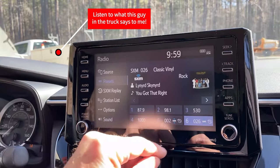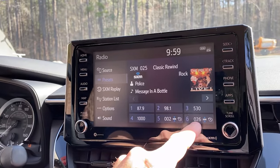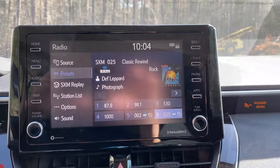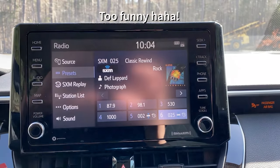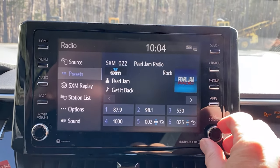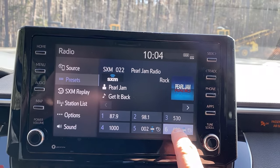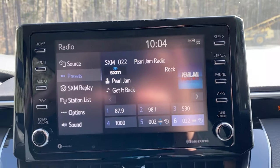Presets — let's say we want to set channel 25 as a new preset. Turn it, hold it down for a couple seconds. A park ranger actually stopped me to tell me how much he enjoys my videos — that was really cool. So let's say we wanted to change it to channel 24 — Pearl Jam on 22 — hold it down, and now that one is your new setting. That's how you do presets.